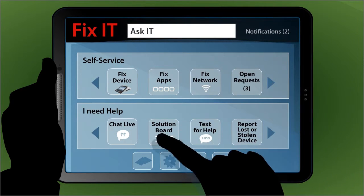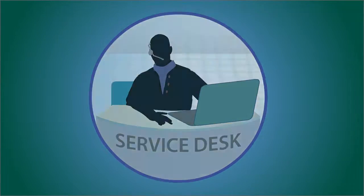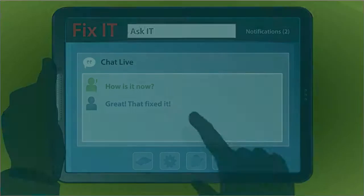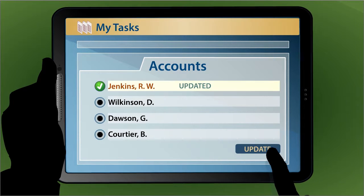Users have an array of options for interacting with support. And when they call the service desk, the agent knows who's calling, where they are, and what device they're using. Push-button customer care isn't just cool — it makes employees more productive.